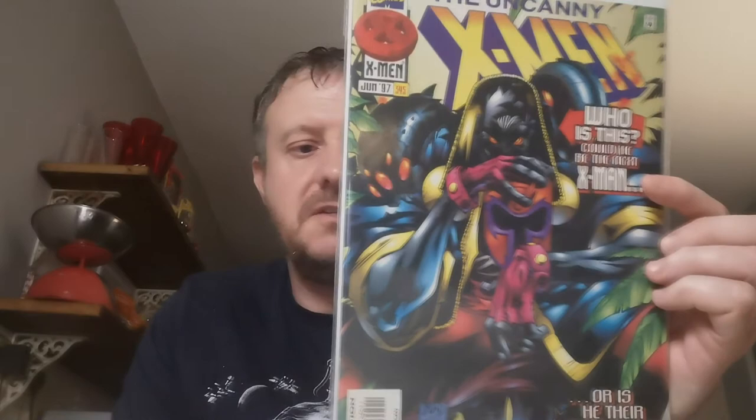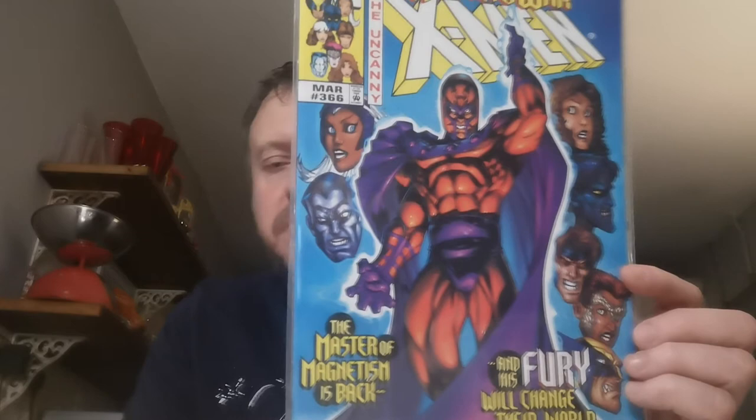Nearly there guys, and the last pile. Issue 345 is the first appearance of Maggot, who was Japheth. £2.75 for that one. Issue 366 is the first appearance of Astra, a former member of the Brotherhood of Mutants, also the first appearance of Vindaloo in this book. Two quid for that.